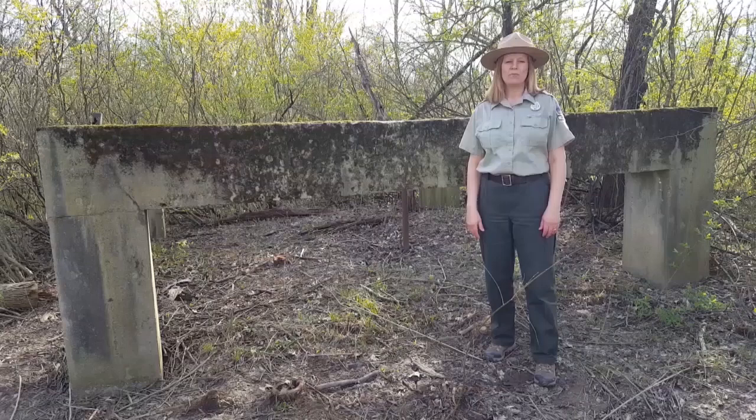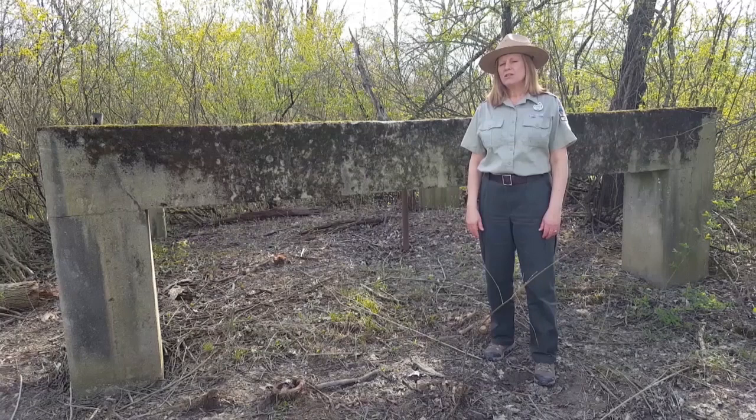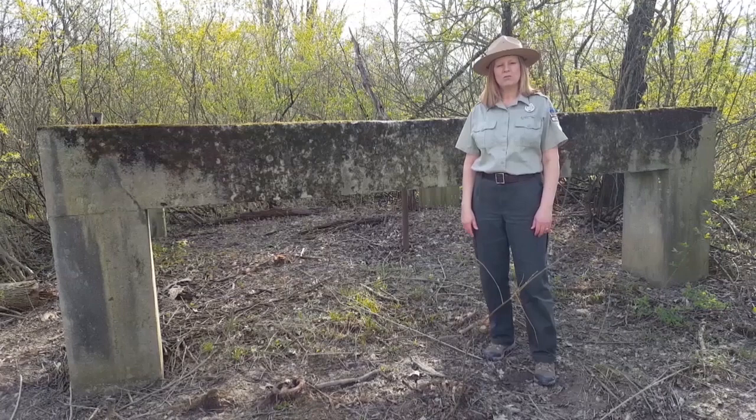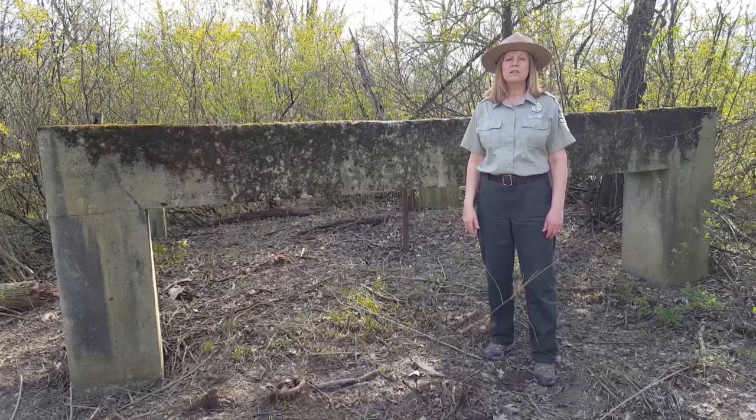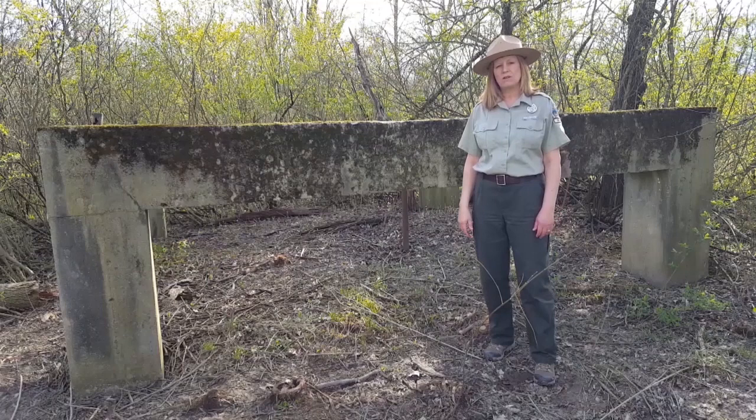I am now standing next to the CCC Camp Water Tower Base located in the youth tent area of Obachi State Park. During the preparation of the camp in the months prior to the men of Company 1592 arriving, this was probably one of the first structures built by local WPA workers. The CCC camp buildings and the above water tower tank no longer exist, but this base still stands to remind us of the days of the Civilian Conservation Corps. So how did the community of Bluffton feel about the CCC boys coming to this area? Let's go walk in their footsteps and find out.